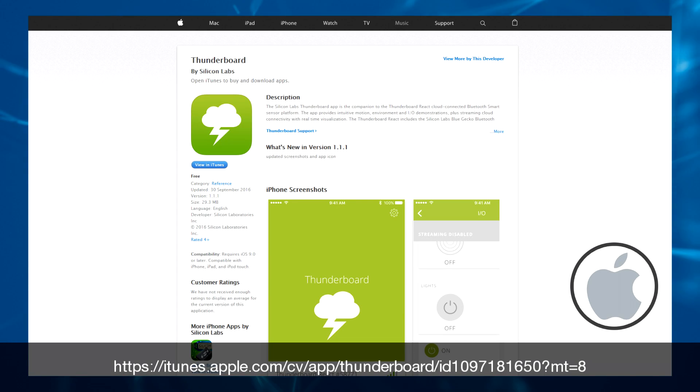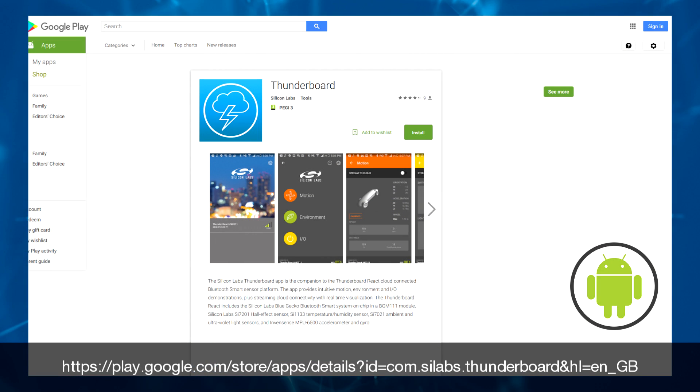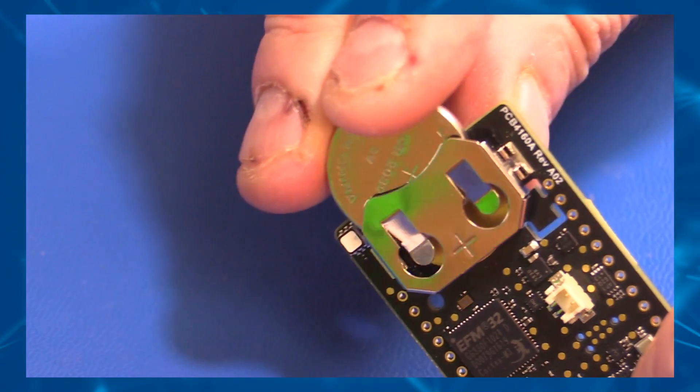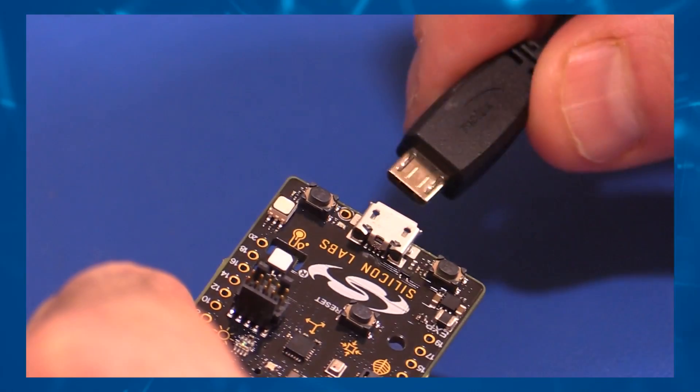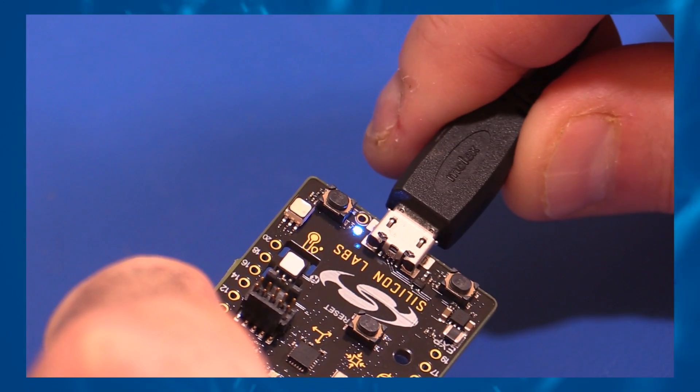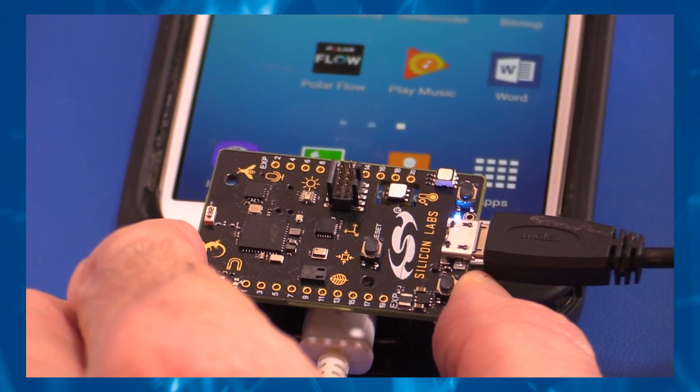It's simple and easy to get started. First, install the Thunderboard app from the iOS App Store or Google Play Store. Links to the mobile app can be found at the web link listed on your screen. Now launch the app — if prompted, allow the app to turn on Bluetooth. Now it is time to supply power to the Thunderboard Sense. Insert the CR2032 coin cell battery that comes shipped with the kit, or connect a USB cable. The Thunderboard Sense now starts to advertise over Bluetooth for a duration of 30 seconds.